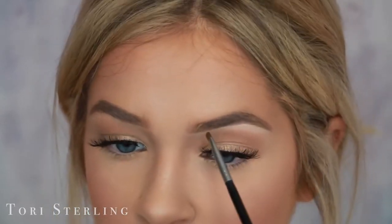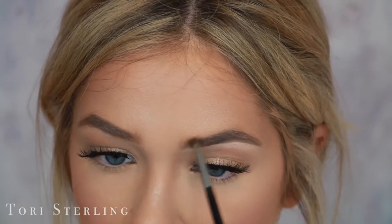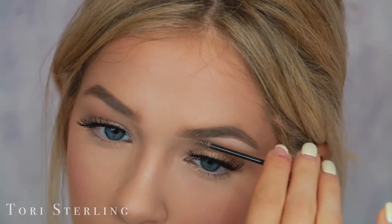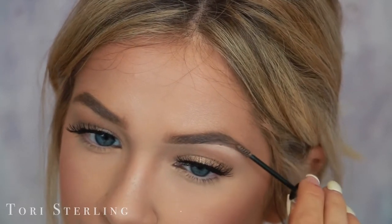Then I switch over to the lighter shade and start on the front. Finally, to finish it off, I go in with the Benefit Gimme Brow. And then there it is — the bold fleaky brow is done.